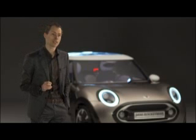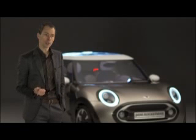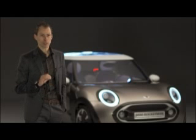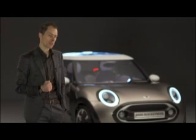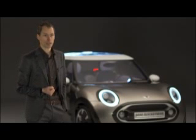What's also very valuable on this concept is that we have this new concept of a drawer that you can open and in daily life put your things in it at the rear, and close it very uncomplicated. This is very Mini typical — it's a special and for us very valuable way of using the car in everyday life.